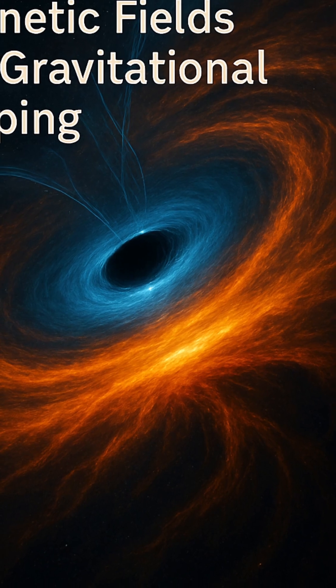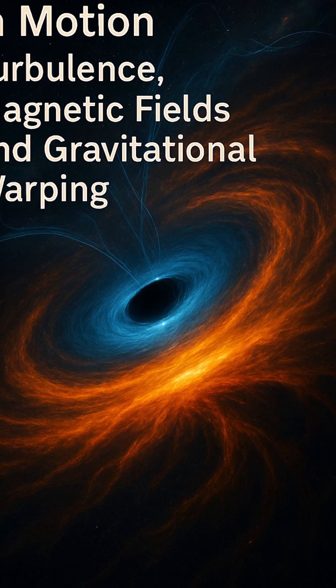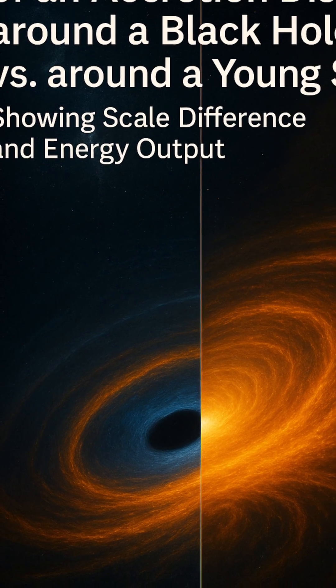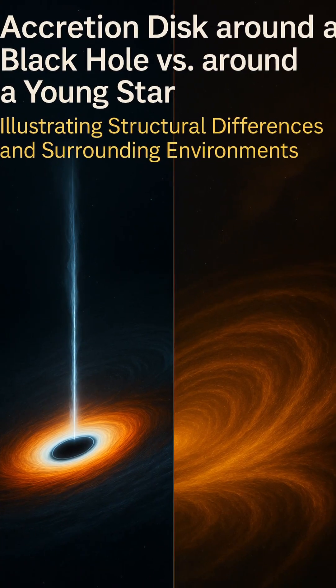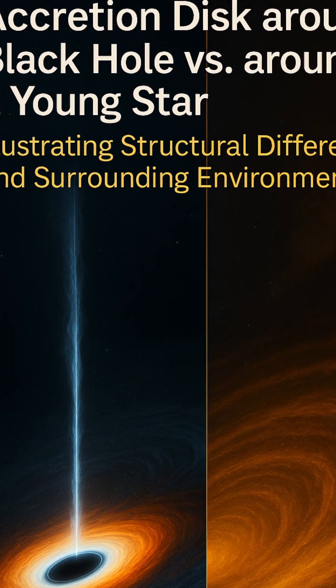Meanwhile, around young stars still in their infancy, smaller but equally vital accretion disks feed the growing protostar at the center. These disks serve not only as a fuel source but also as a nursery for new planets, as leftover dust begins to clump and form the seeds of future worlds. In both cases, the accretion disk acts as a conveyor belt — a dynamic structure that governs how matter moves, heats, and transforms.